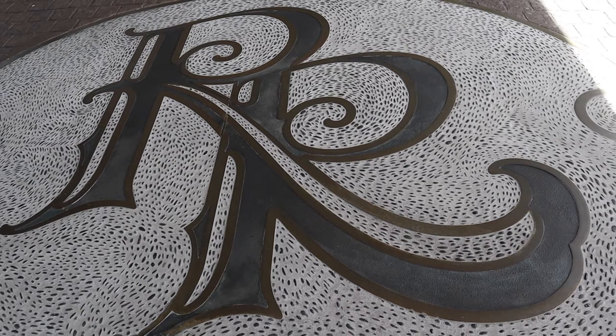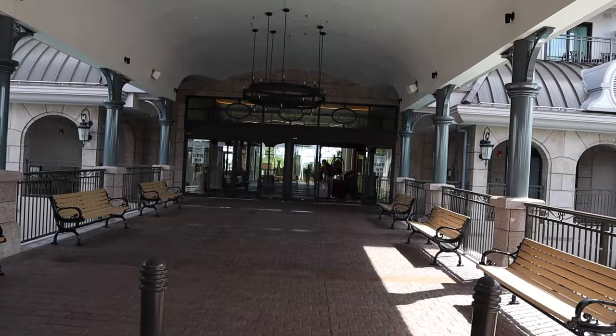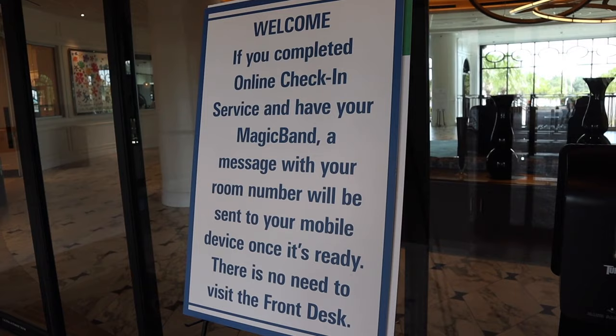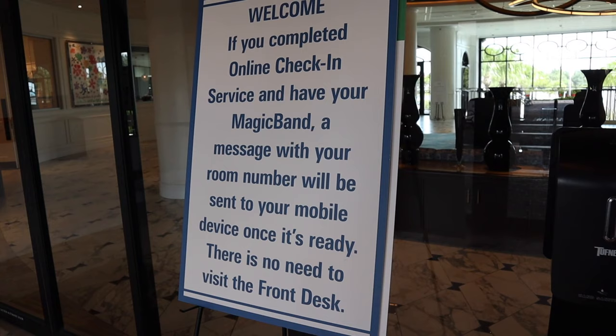Here we are at the Riviera Resort, about to go inside and check into our room. You'll see here on this sign when you first walk in, urging you to complete your online check-in on your mobile device, and they will let you know when it's ready.